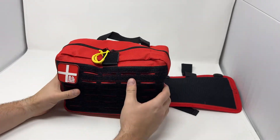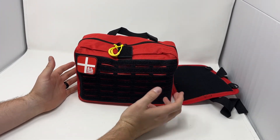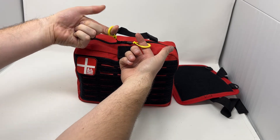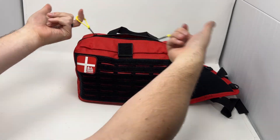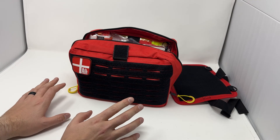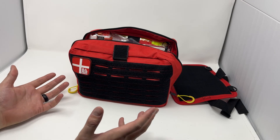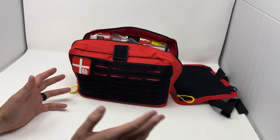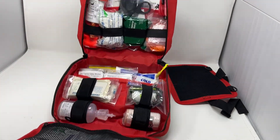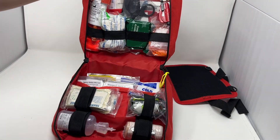This kit is meant to respond from your vehicle — so you might have gloves on, it might be cold. We wanted to make the zippers nice and easy to open, so you get these big high-viz large zipper pulls just to make the kit nice and simple to open. We also wanted all the contents to stay in the kit — there's nothing worse than responding to a scene, opening your bag, and everything falls out in the snow and dirt. Everything here is nice and maintained, nothing's falling out.